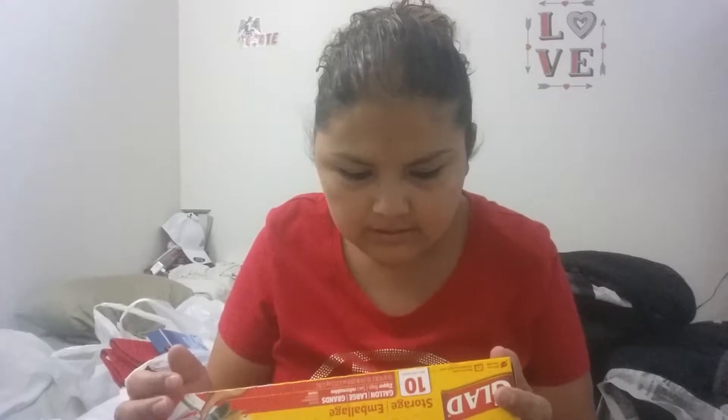I grabbed one of these Glad Storage Gallon Bags — a gallon box of bags. There's 10 in these. I really, really like the Glad because I just think it's more sturdy plastic, like a stronger kind of plastic that's not going to rip when you put something heavy in there.